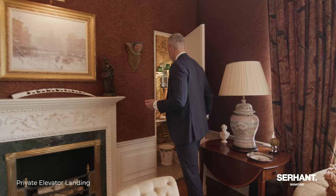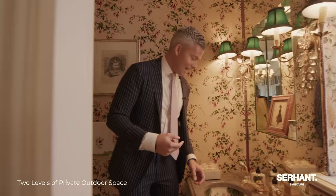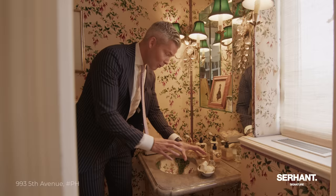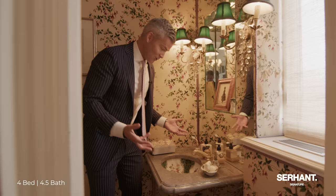Look at this powder room. You might change the wallpaper, but look at these things that you might really want to think about keeping. Look at the inside of this sink — this is a Sherle Wagner sink. These fixtures, along with the matching soap holder, are worth a significant amount of money. There is so much raised detail with the gold and the paint. They don't make sinks now the way they used to.